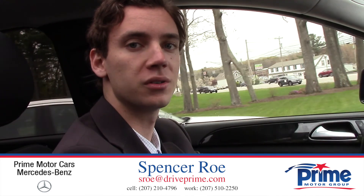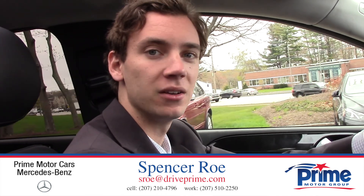If you have any more questions about the car, I'd be happy to answer them. Again, my name is Spencer. You can call me — my cell phone number is 210-210-4796 — or you can email me at sroe, that's s-r-o-e, at driveprime.com. Thanks for watching, Jim, and I hope you enjoyed.